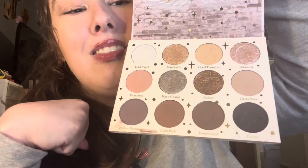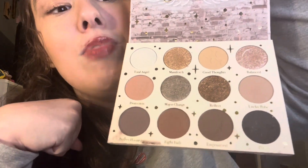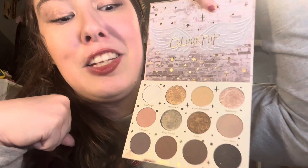The first product is the ColourPop 11 11 Palette. I have it on my eyeballs today — I've been wearing it every day since I got it. It's stunningly beautiful and this is probably my favorite makeup product that she recommended.